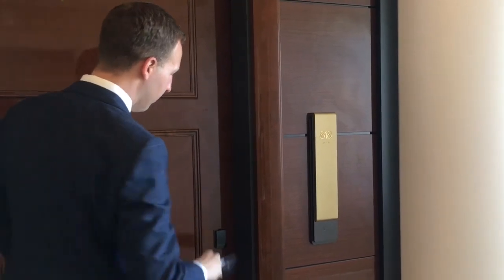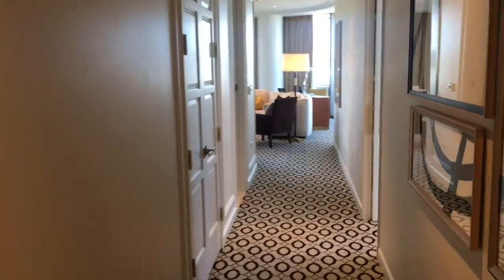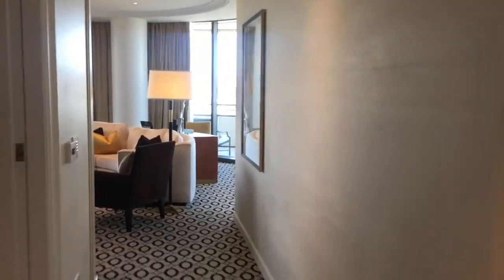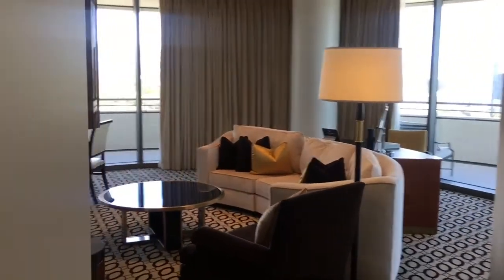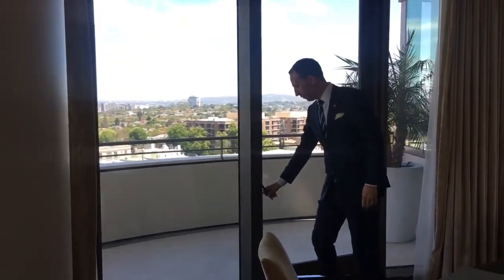Next we will enter the private suite called the Beverly Hills Suite. As soon as you enter, you walk down a hallway and you'll be pleasantly surprised to see a very cozy and welcoming space with incredible views of the city.